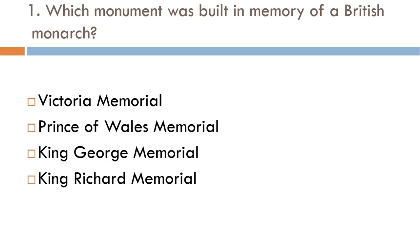First question: which monument was built in memory of British Monarch? Victoria Memorial, Prince of Wales Memorial, King George Memorial, or King Richard Memorial? The correct answer is Victoria Memorial.